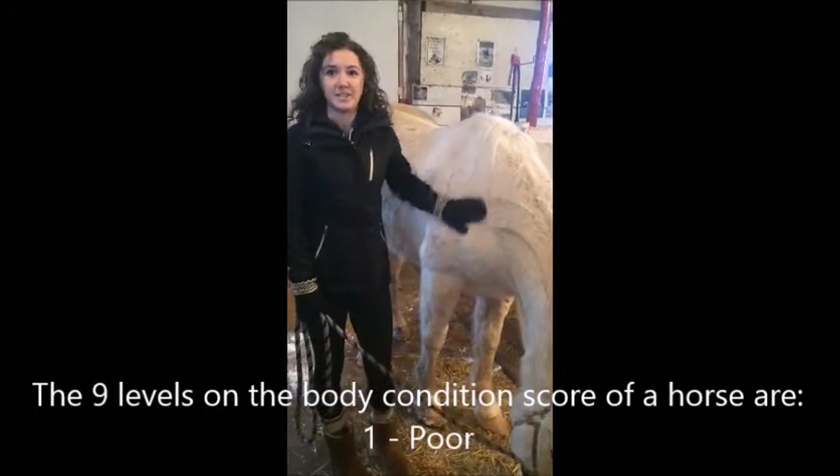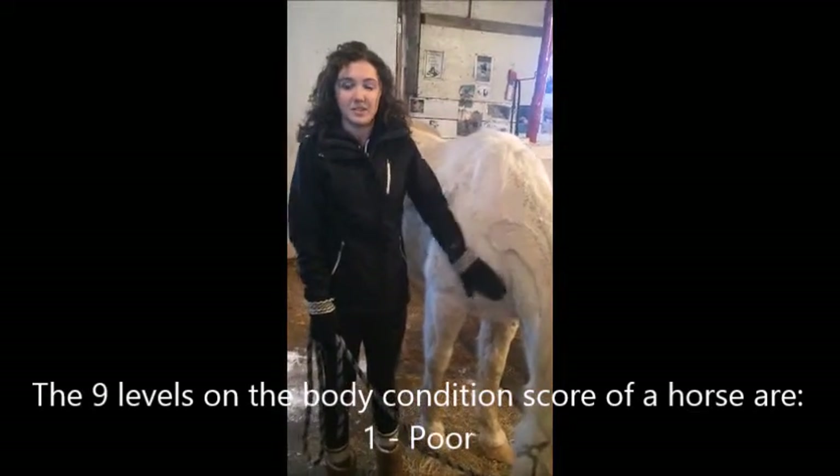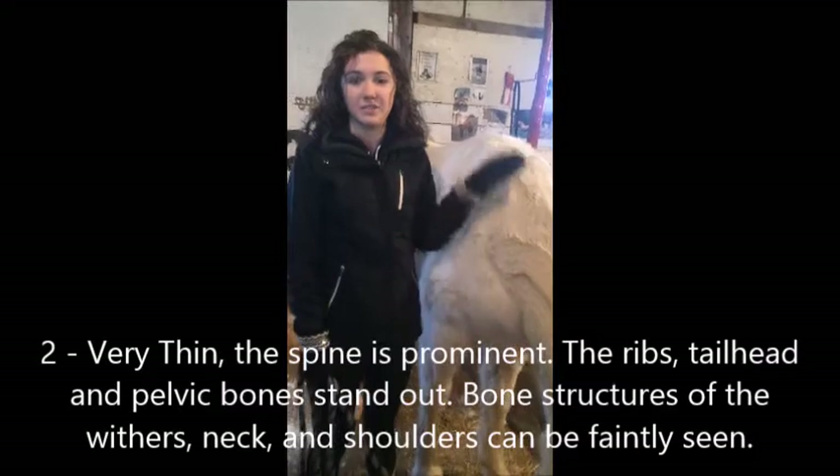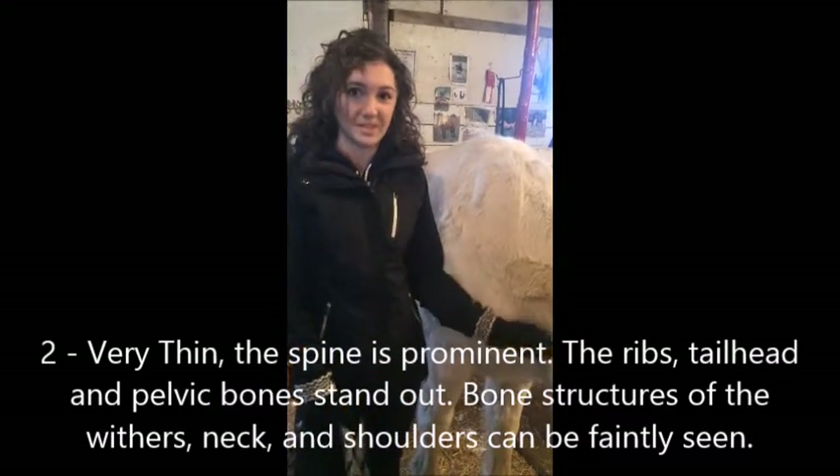Hi, I'm Hailey and this is Spree. Today I'm going to be evaluating the body condition score of Spree. The body condition score ranges from 1, which is extremely skinny, to 9, which is extremely obese.